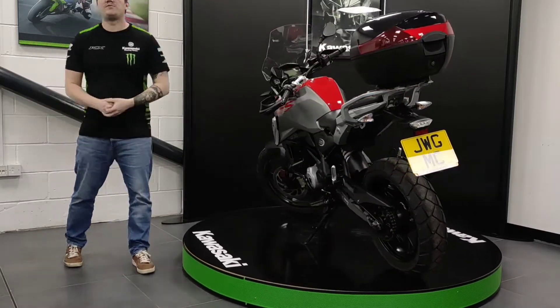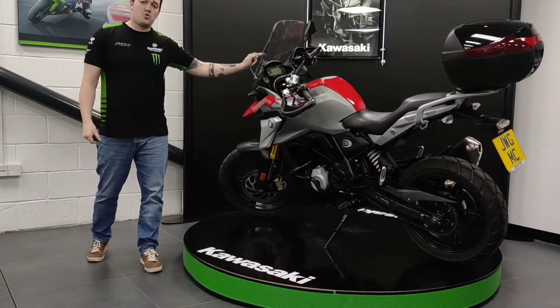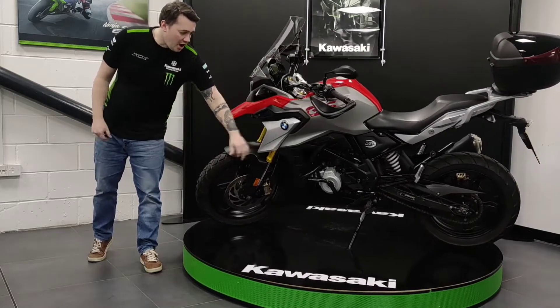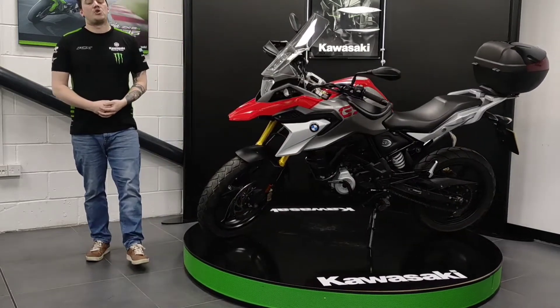As you can see, the bike comes with a load of nice extras. We've got the tall Givi screen at the front, you've got some handguards, you've got Oxford heated grips, R&G adventure engine bars, and at the rear there you've got a BMW top box as well.